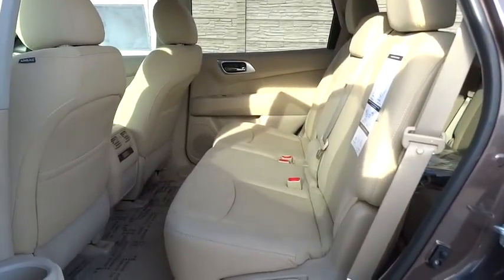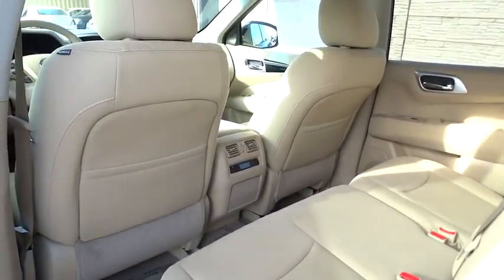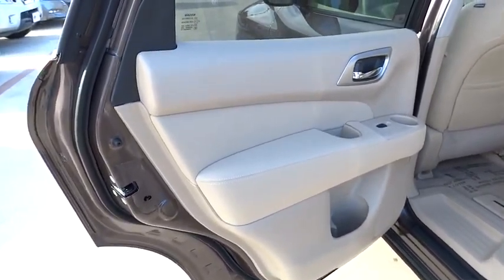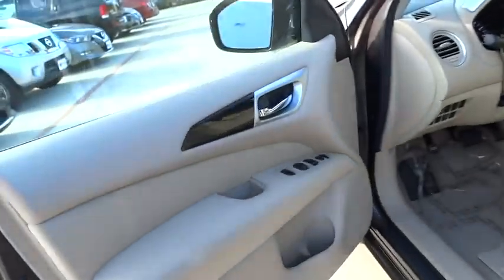Bluetooth, power steering, adjustable steering wheel, driver airbag, cruise control, aluminum wheels, four-wheel disc brakes, keyless start, AM FM stereo radio, climate control, rear defrost, FWD.